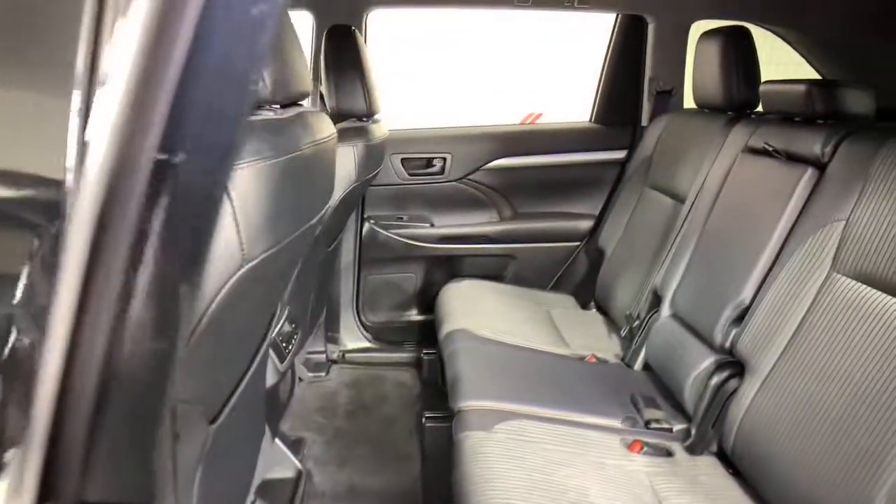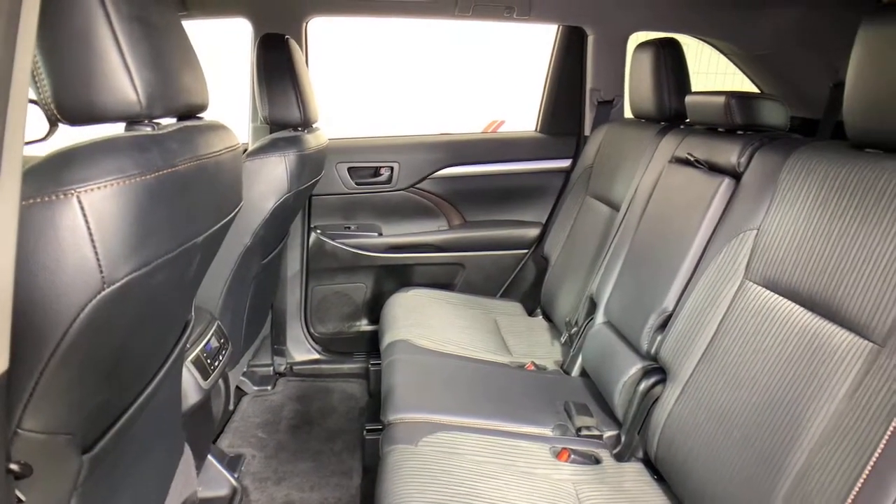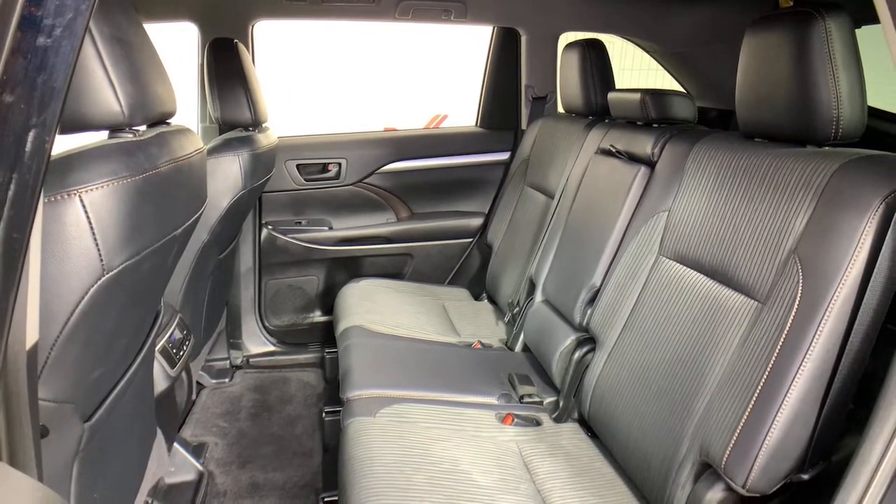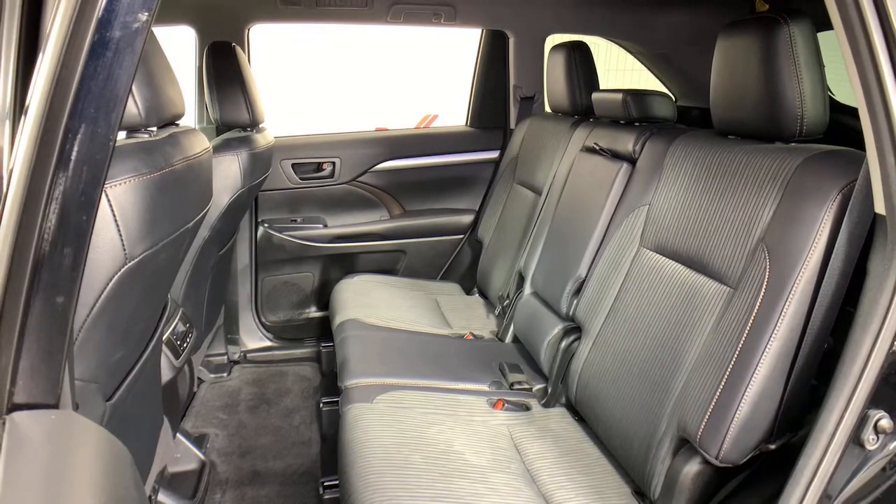Satellite radio, power liftgate, electronic stability control, trip computer, power windows, bucket seats, four-wheel disc brakes, power steering.